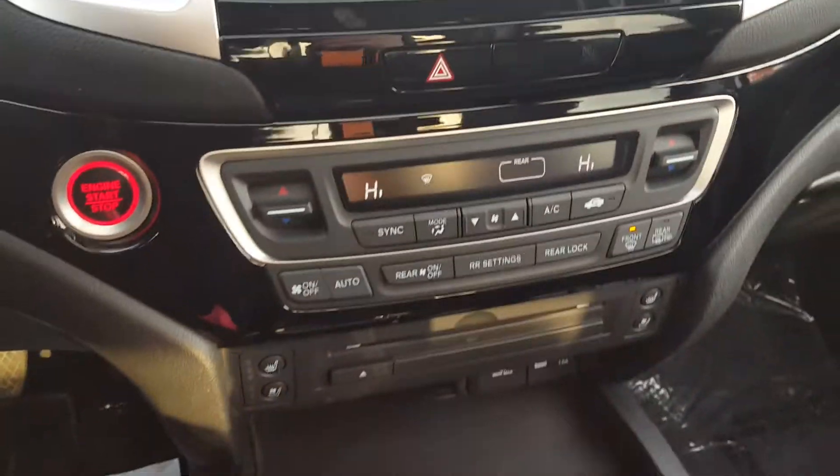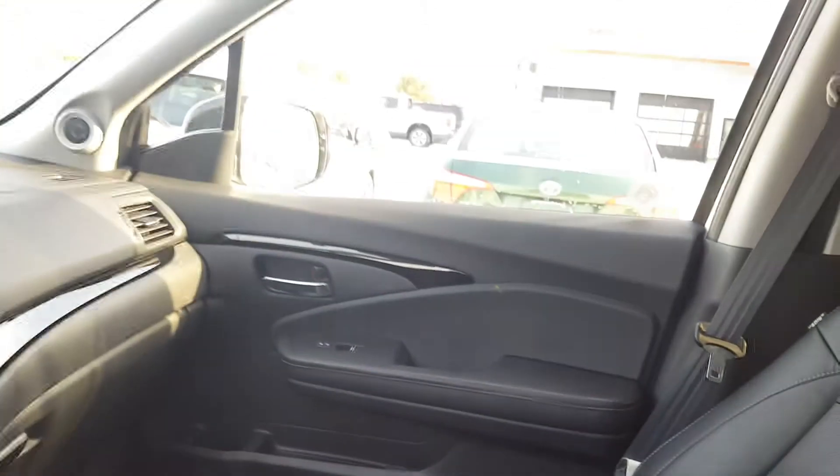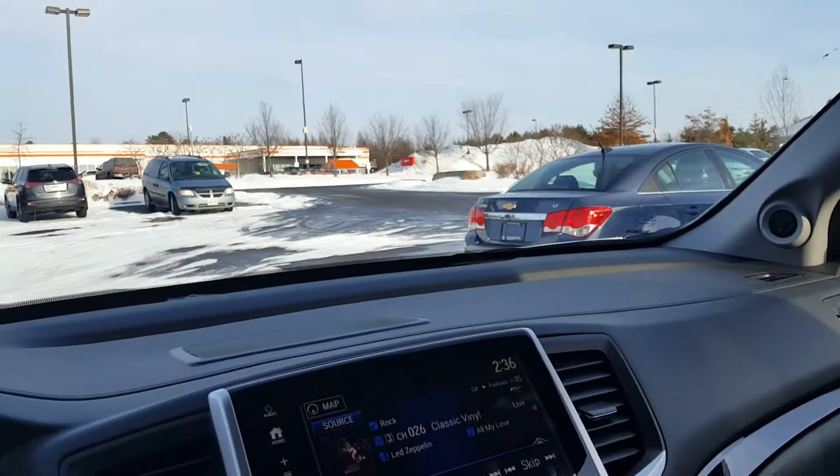Let me know what you think. If you have any questions, or if you want me to retake another video, I can definitely do that for you. Got the sunroof as well. Thank you for watching — we're here to help you, thank you.